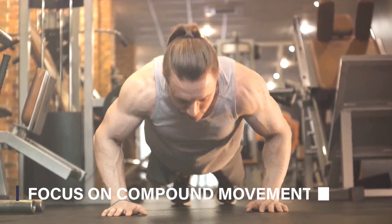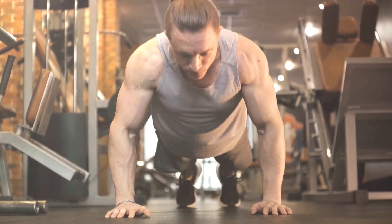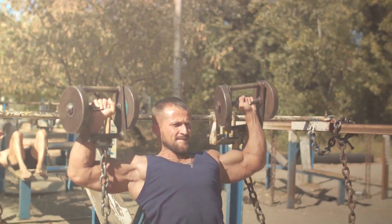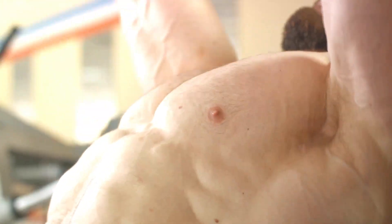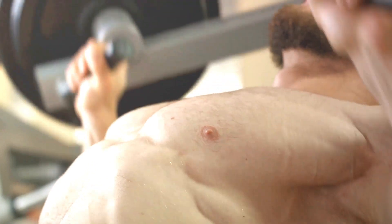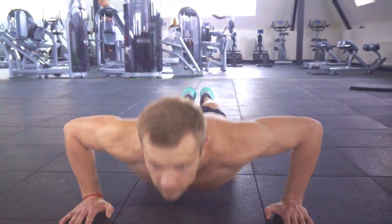Fifth, focus on compound movements. If you're looking to turbocharge your chest development, compound exercises are your best bet. These movements like the bench press, dips, and push-ups don't just isolate one muscle group — they involve multiple muscle groups, giving you more bang for your buck. By recruiting more muscles, you're able to lift heavier and stimulate more growth. So next time you're in the gym, remember to include these powerhouse exercises in your routine. Compound exercises are the cornerstone of a solid chest routine.